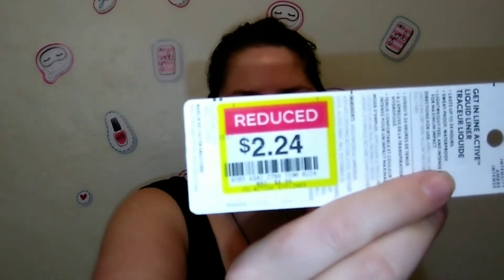I also picked up this CoverGirl Get In Line Active Look liner in the shade Amber Intensity — it's a 24-hour waterproof liquid eyeliner and it looks like a really pretty color. It was knocked down from $8.99 to $2.24.